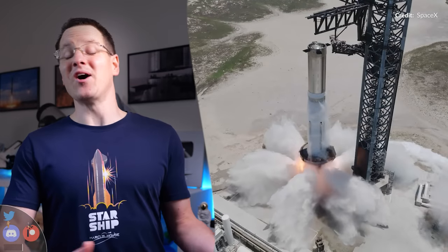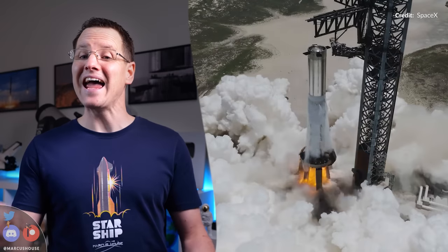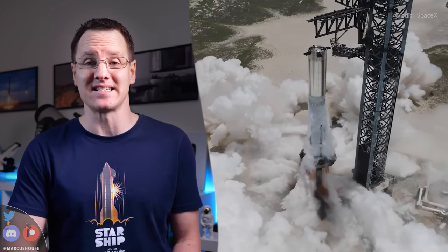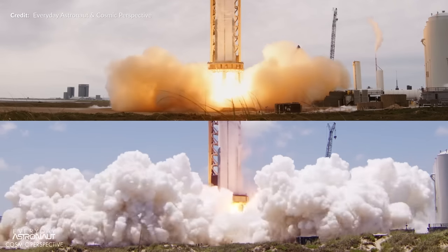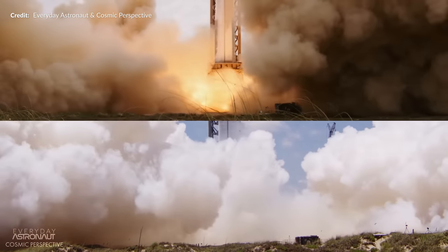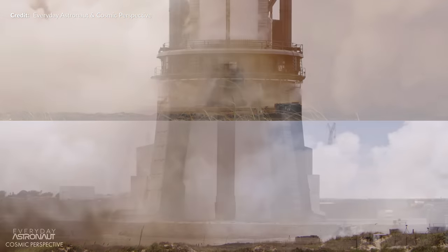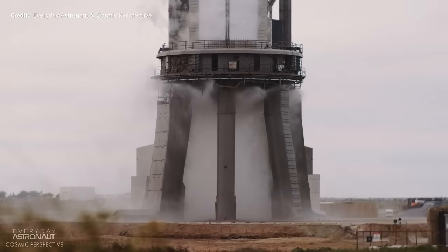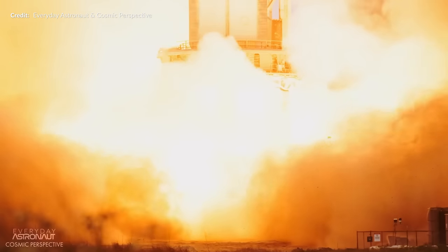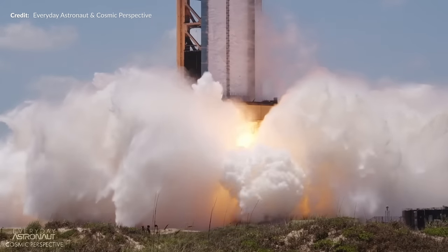With all the exciting development in the previous week with that amazing static fire of Booster 9, we entered a new week watching the launch site for hints of news about the incredible booster's next step. You absolutely do need to check out the full video linked in the description — that static fire released just this week by Everyday Astronaut and Cosmic Perspective. Look at the shockwaves and the acoustic vibrations in that slow motion comparison between Booster 7 without the water deluge system and Booster 9 with those incredible vapor clouds. Amazing stuff.